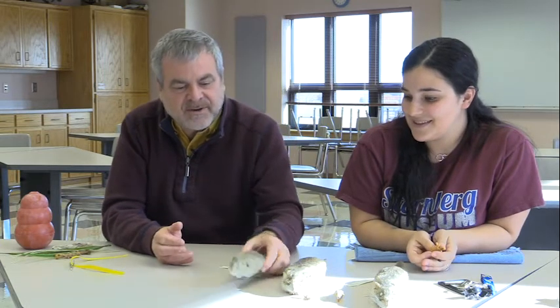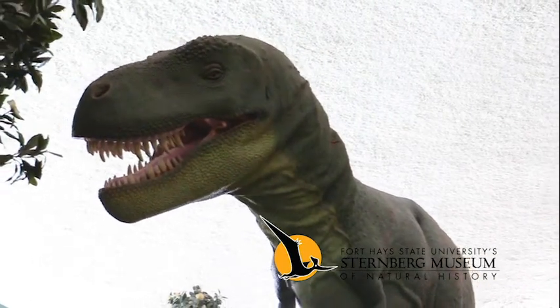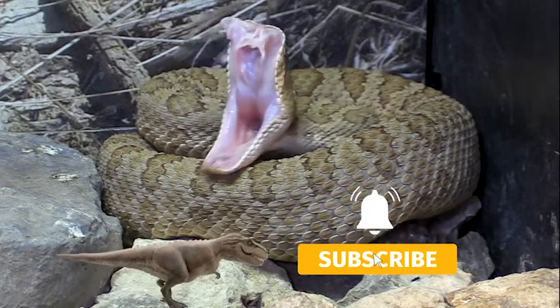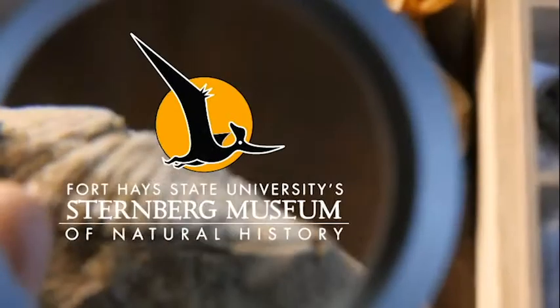All right guys, we appreciate you joining us today. Hope you learned a little bit about wood rats — we want to make sure we're calling them wood rats and not just pack rats. Wood rats are awesome little species. Hope you learned something and enjoyed it, and look forward to seeing you here again next week on the Sternberg's A New Way to Museum. Thanks for joining us — if you enjoyed this video, like it and subscribe to our channel, hit the bell for notifications, and support us on Patreon for early access and exclusive content. Follow your curiosity to new discoveries.